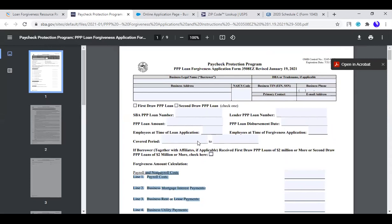Remember, you have up to 24 weeks to use the funds. That's about six months. Once those funds are deposited, you will have to use them within that time frame and then apply for forgiveness.